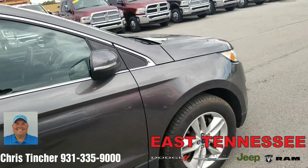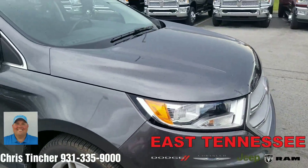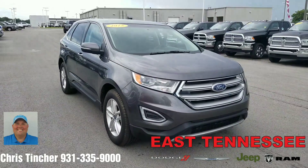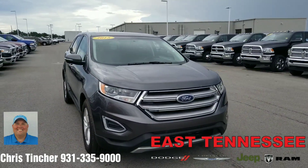Once again, my direct cell phone number is 931-335-9000. This is Chris, your hometown family car guy, East Tennessee Dodge in Crossville, Tennessee. I want to thank you once again for the online inquiry and taking the time to watch this video. Have a wonderful day.